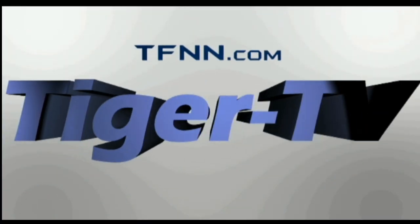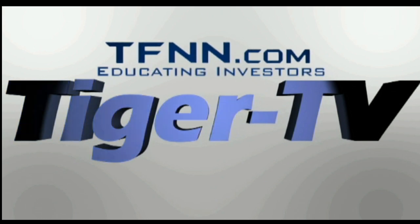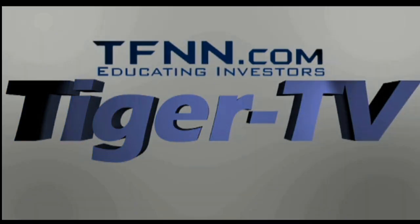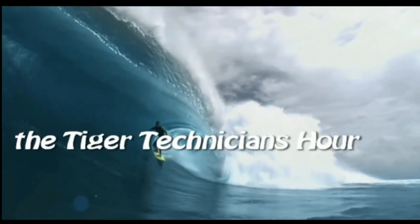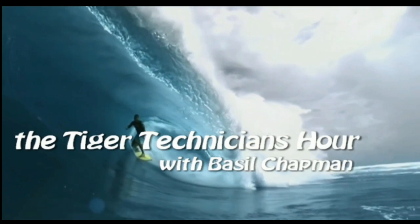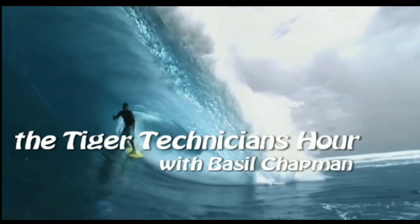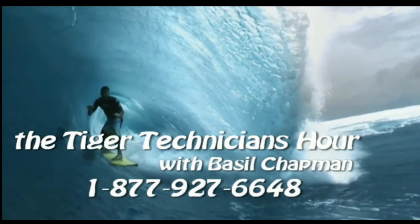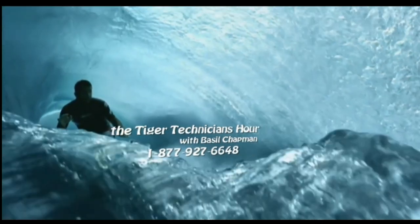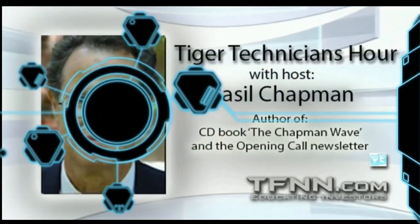The following is a presentation of TFNN, the Tiger Technician Hour, with your host Basil Chapman. Call now toll-free at 1-877-927-6648. All right, we're back, folks — this is the Tiger Technician Hour.